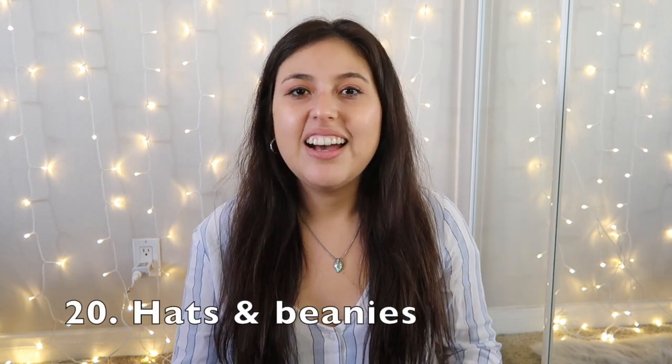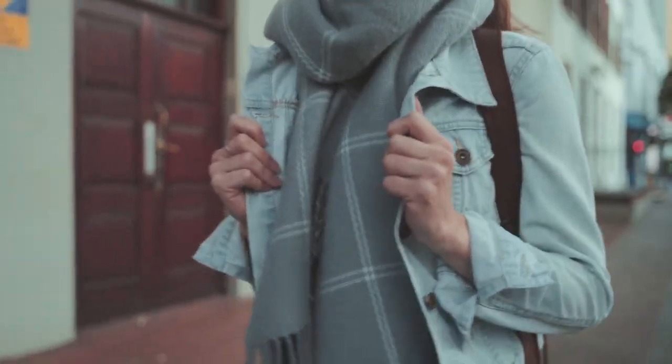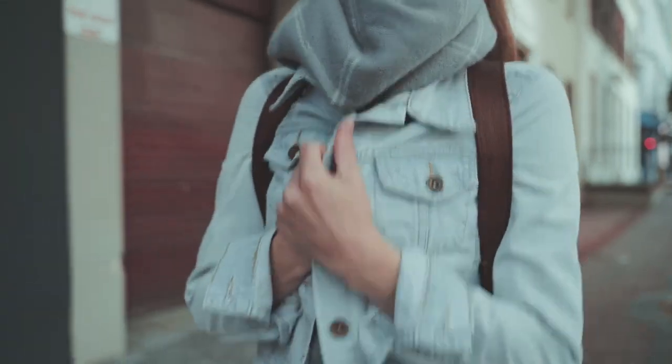Declutter any hats or beanies. We're in the middle of winter, so right now is a perfect time to notice which ones you're actually wearing. If you're only wearing one beanie and have five others untouched, try them out and if you still don't like them, consider decluttering. Scarves are also great to assess right now — if you've only used one favorite all winter, consider decluttering the rest.